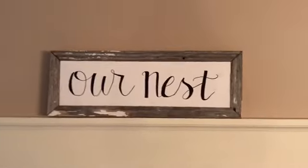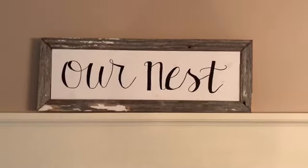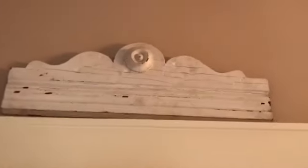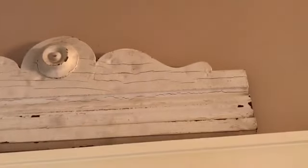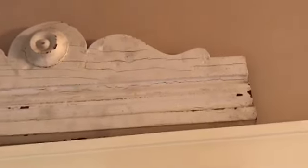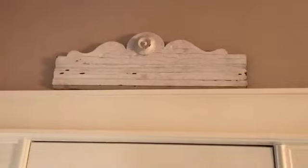Some of that barn wood I talked about — my daughter free-handed this sign and my husband framed it with barn wood. So it's really special to me. It looks good on top of our board and batten in here. Another vintage find: this is our front door, and right above it I have this little piece I'm using as a header. I got this at a salvage shop that has really cool stuff, and I think I paid right around $20 for it. It's pretty large, pretty heavy.